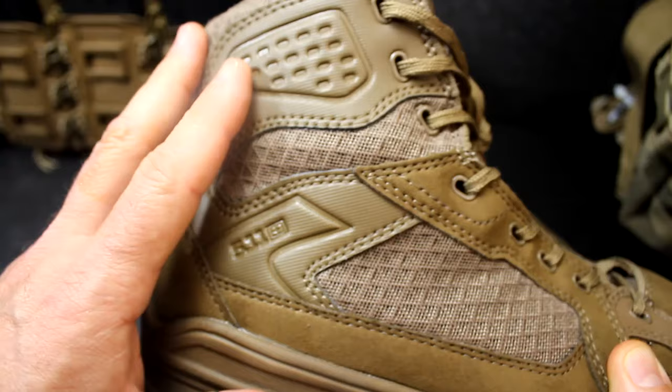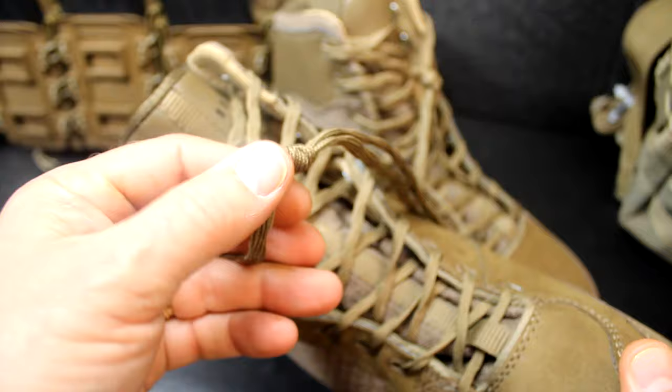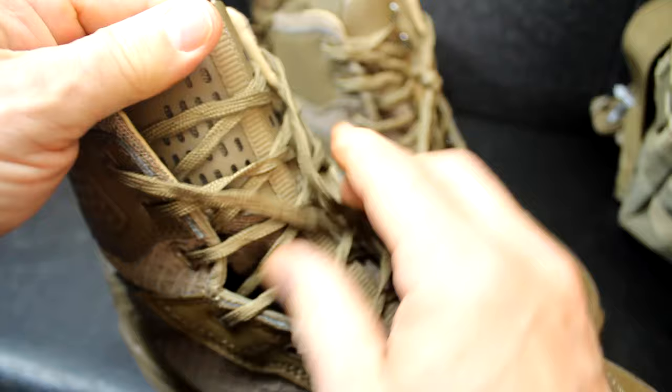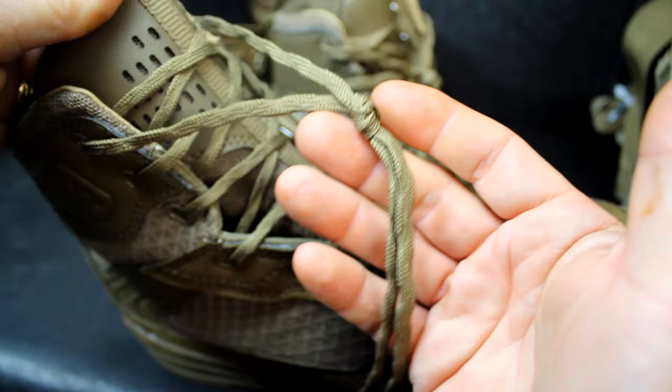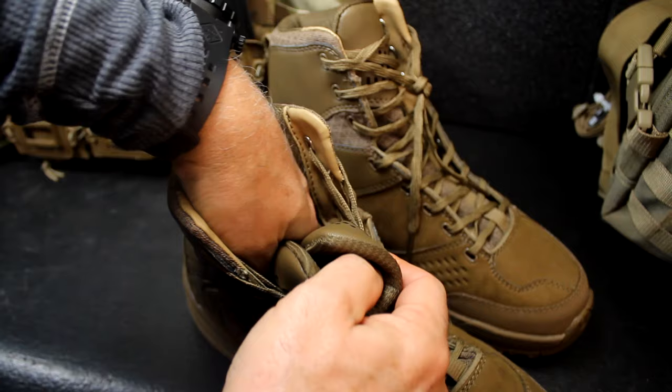They do make this in a black version, and the black version actually has a side zipper so you can take it on and off quickly. This one just has the standard lace-up — but when I say standard, this is actually the Tack-Lock lacing. What that does is it secures itself when you tie it; it's not prone to come loose. We're going to find out during testing how well this retains the knot. Up through the tongue, you have webbing stitched all the way to the top.